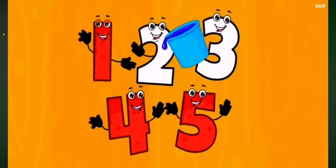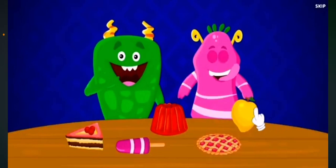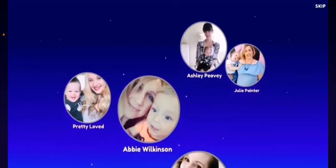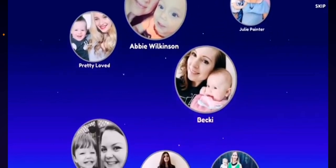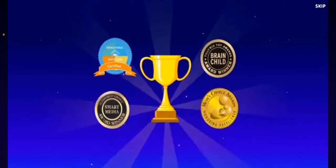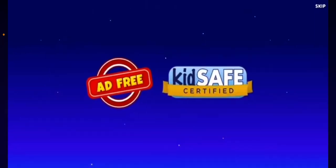There's so much to learn and play with that you won't need any other preschool app. Kidlowland has been recommended by more than 440 mom bloggers and also won the Mom's Choice and other awards. It's completely ad-free and kid-safe. So what are you waiting for? Start your free 7-day trial to Kidlowland now.